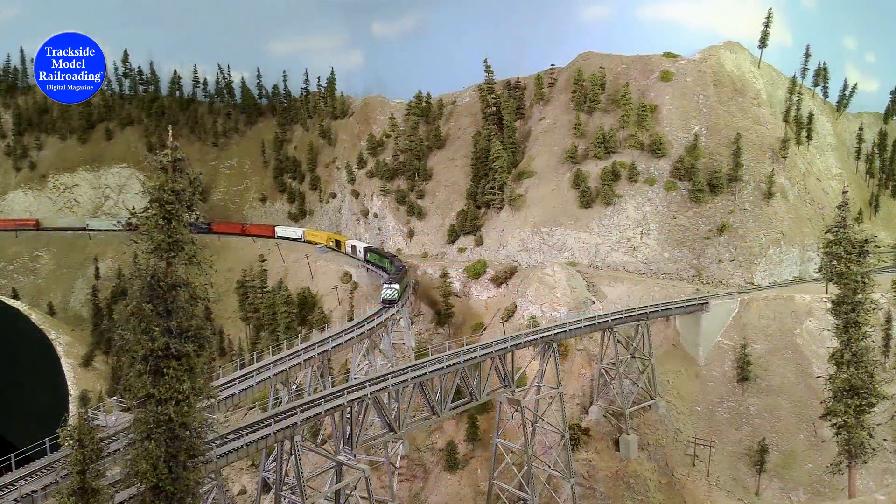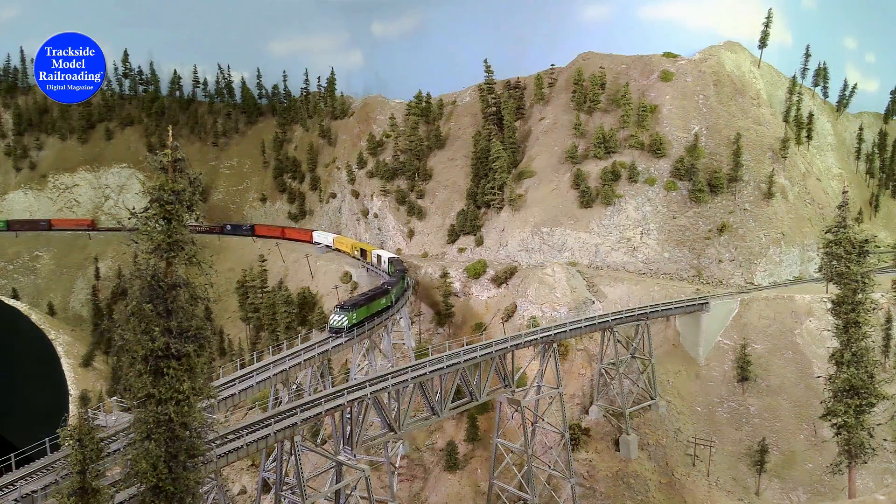High above the Caddy Y, we enjoy a sweeping view of the Spanish Creek Canyon as the long train descends the slope and starts its crossing of the north leg of the Y.